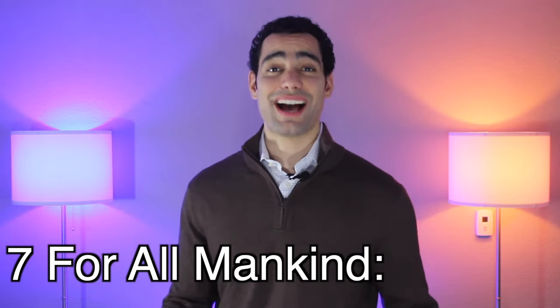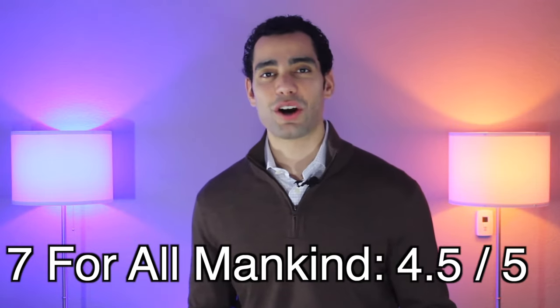I give Seven for All Mankind 4.5 stars out of 5. Thank you guys for tuning in. If you learned anything today or you just had fun watching my video, please leave a like and subscribe to the channel. Suave will return.